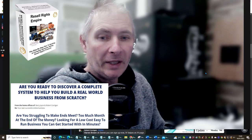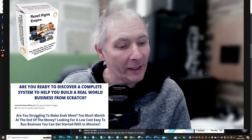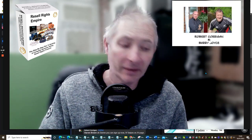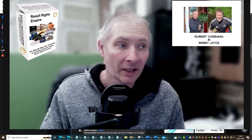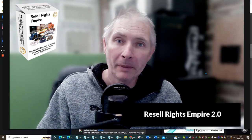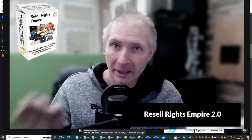Hi people and welcome to my review. Today I'm doing a review on Resell Rights Empire by Robert Corrigan and Barry Joyce. This goes live and it's going to cost you $17. It's in fact live — it went on the 16th of January at 11am EST time. So you can actually pick this up right now.